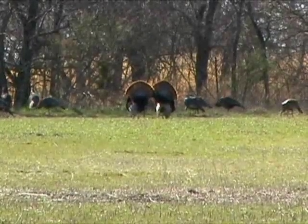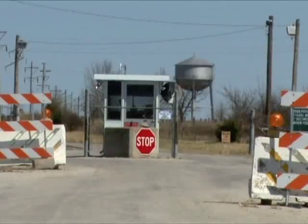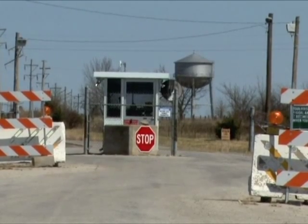Due to restricted access to the gated Army base, all hunts are currently by drawing only. Hunting is allowed by drawing and permits only. In the past, we've had 40 to 50 deer hunters in the fall and 40 turkey hunters in the spring.